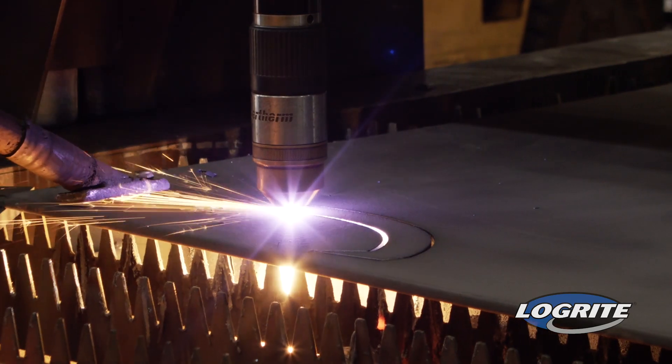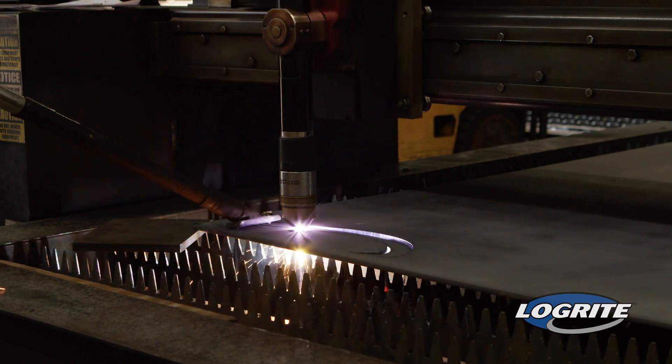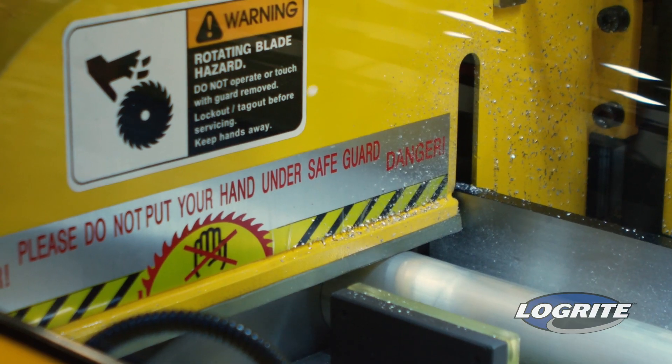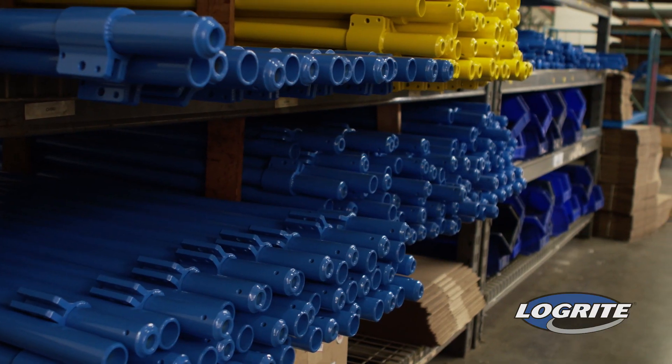LogRite is the innovator of ultra high quality logging tools. Our cant hooks and PVs quickly became the brand of choice for sawyers, tree service, and utility companies. We continue to set the standards for log handling tools.